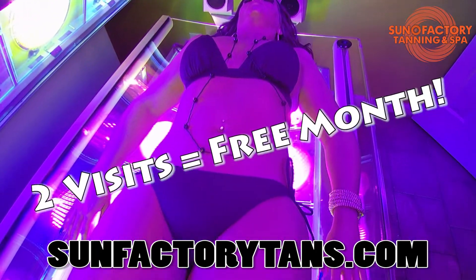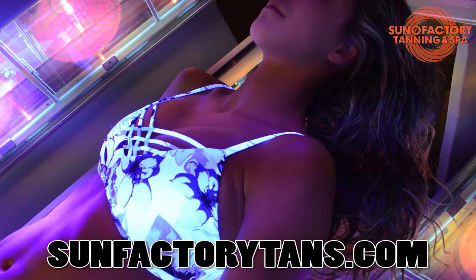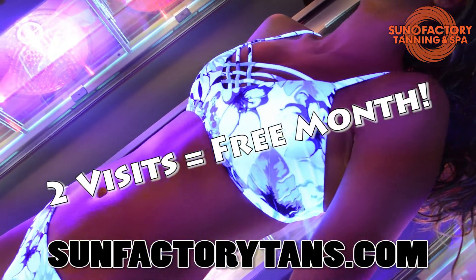Plus, buy 2 visits and get a month of tanning free. That's free tanning for 7 days, or a month free with the purchase of 2 visits. See store for details.